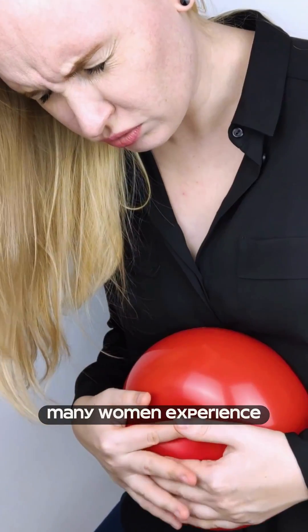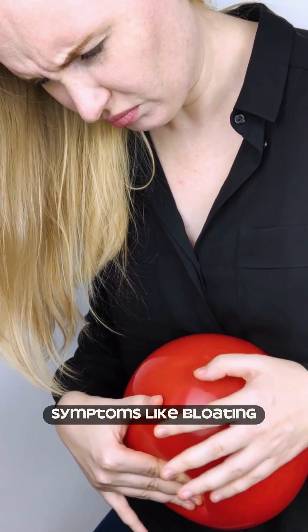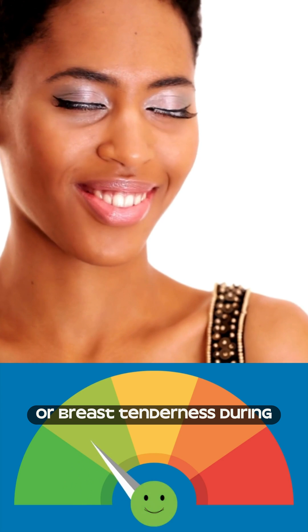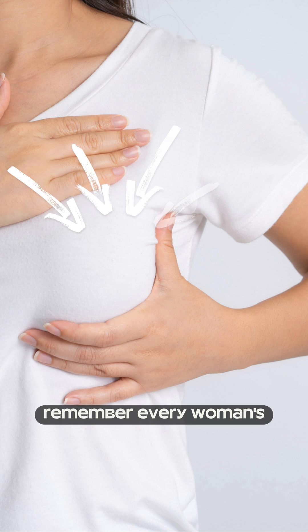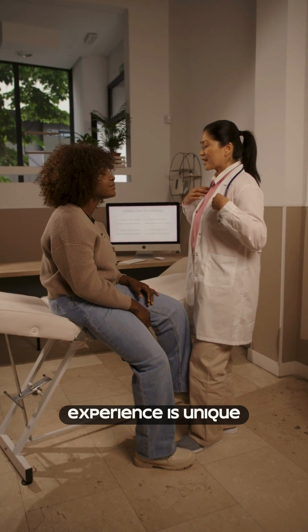Many women experience symptoms like bloating, mood swings, or breast tenderness during their menstrual cycle. Remember, every woman's experience is unique.